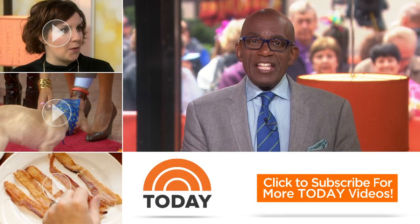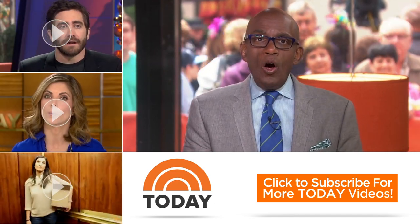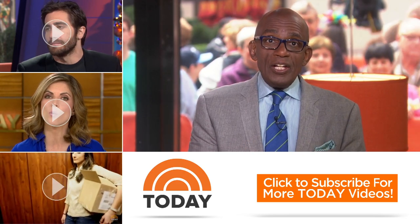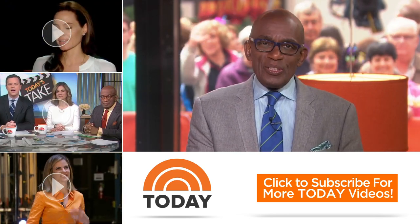Hello, Today fans! Thanks for checking out our YouTube channel. Subscribe by clicking that button down there, and click on any of the videos over here to watch the latest interviews, show highlights, and digital exclusives.